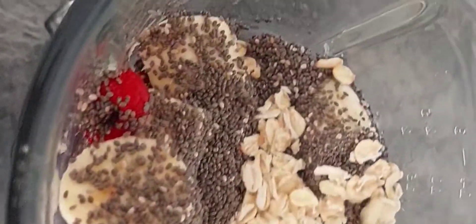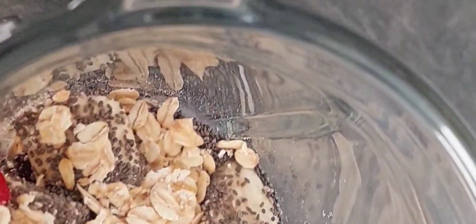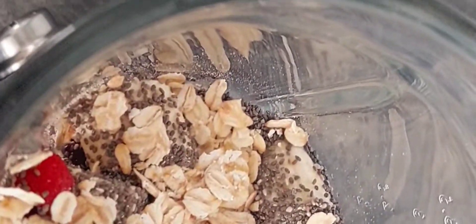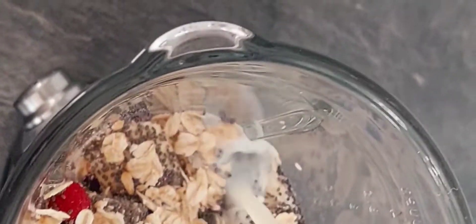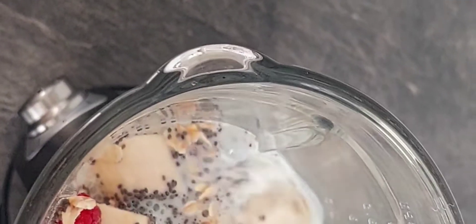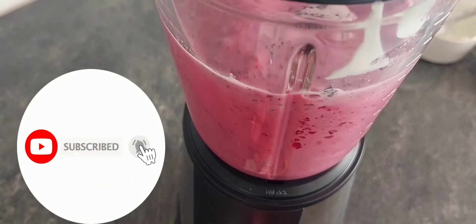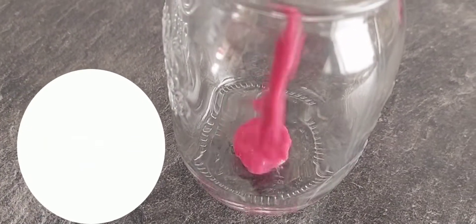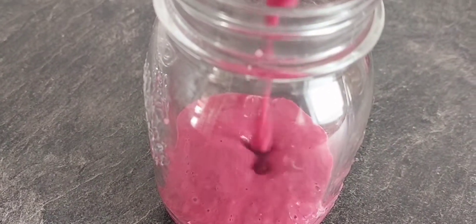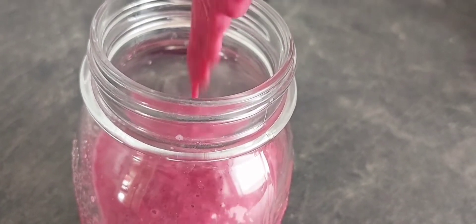Chia seeds are really helping me right now — I am physically needing so much energy. Oatmeal — if you're not new here, you know I am an oatmeal lover. Of course, yogurt and milk. Feel free to use whatever milk you have at home. Depending on the thickness of your smoothie and how you like it, feel free to add more water.